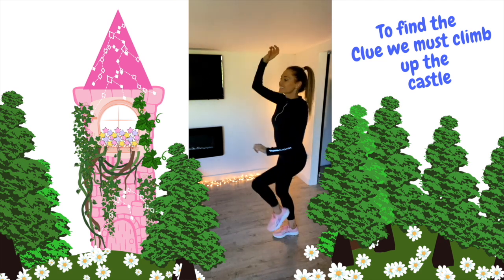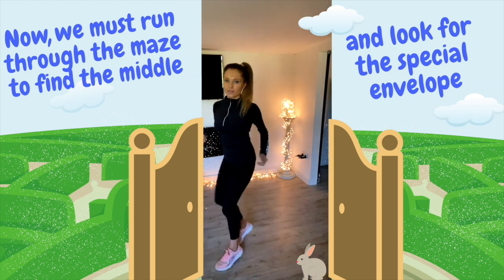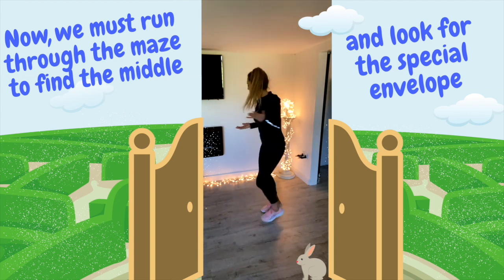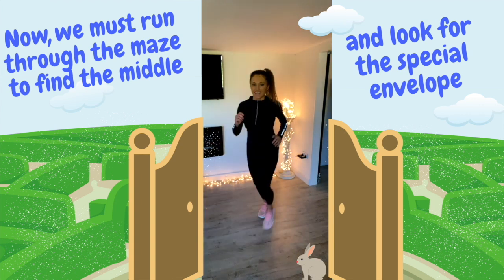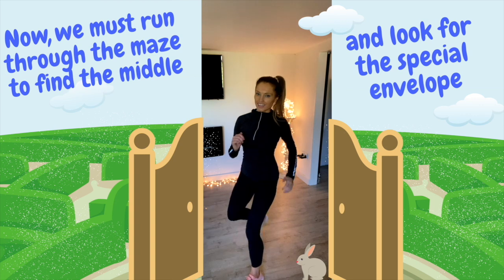And now we can see the first clue. So we've got to run through the maze to find the middle, to then look for this special envelope. But this is such a confusing maze, so you've got to run forwards, then you're going to run backwards, then we're going to run over here. And we're just going to keep running and running until we find that special envelope that's going to have those magical seeds in.